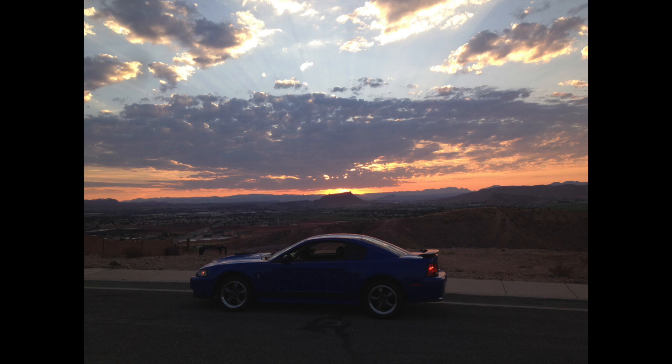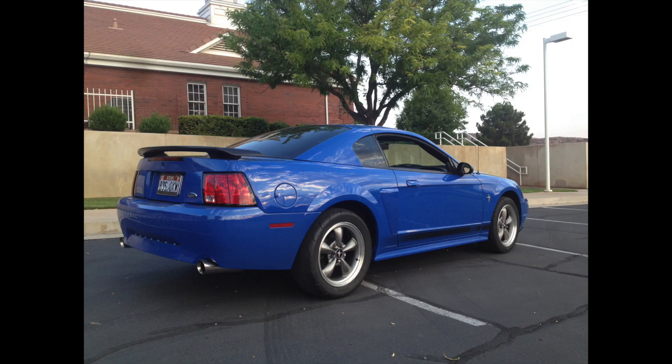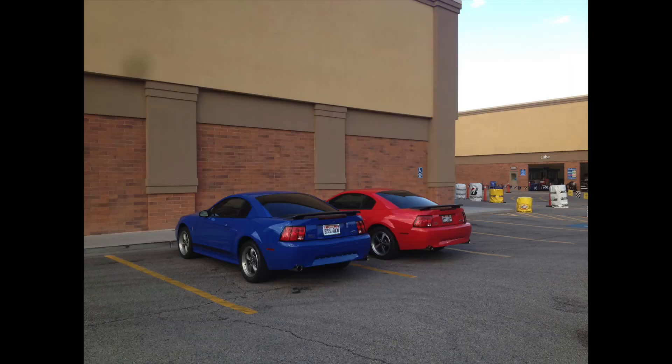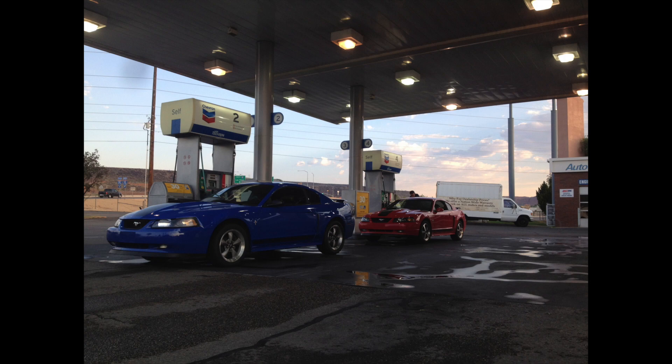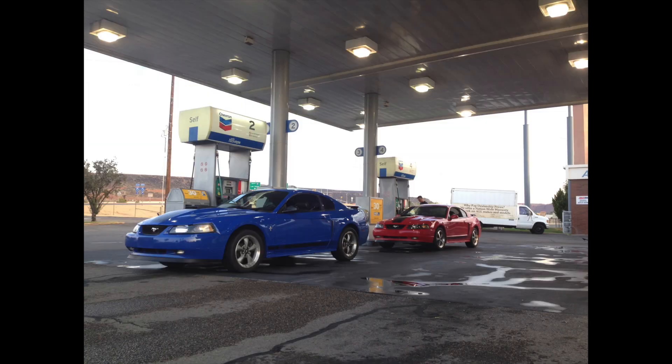Where we left off, I had some bullet wheels on the Mach 1 with drag radials on the back, and I was driving the car around, having some races, enjoying having full traction. I really liked it that way, so I do have some pictures of the Mach 1 with those bullet wheels and drag radials. My brother and I would get together and go for cruises in the mornings, and while I had the drag radials on there were a couple more races that I won.